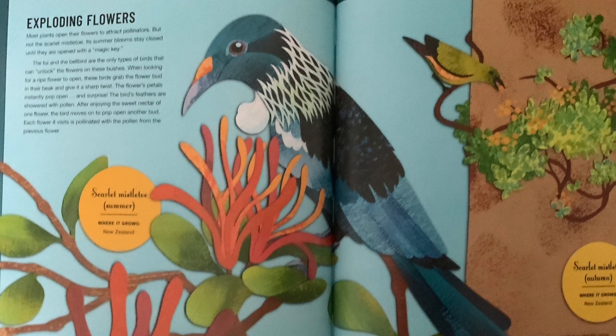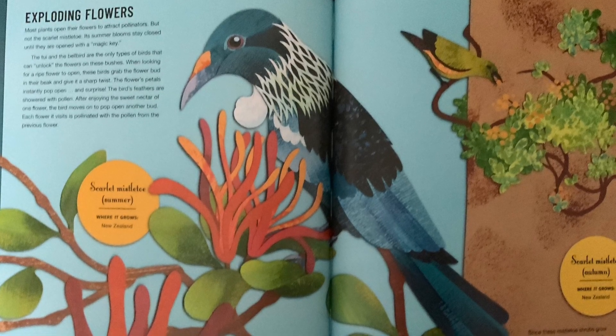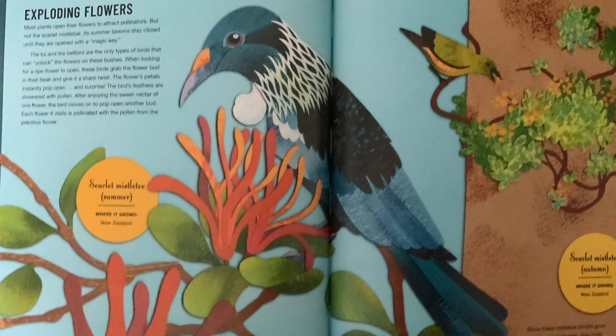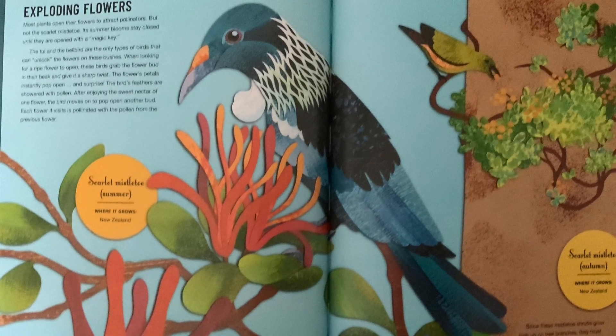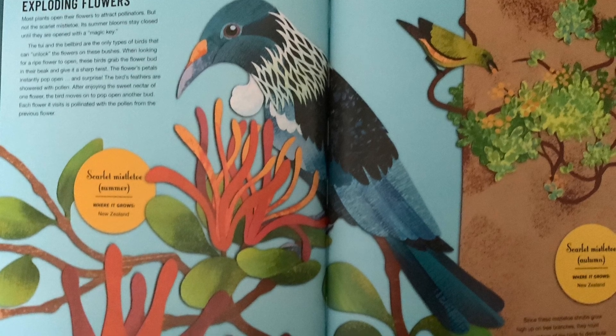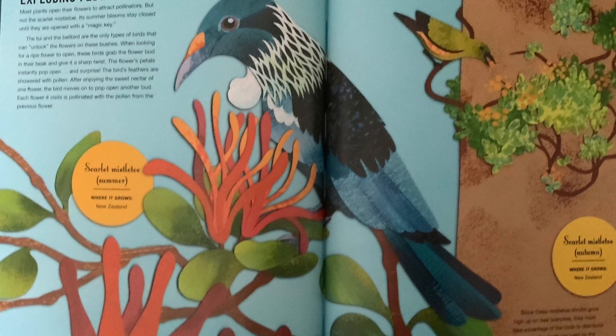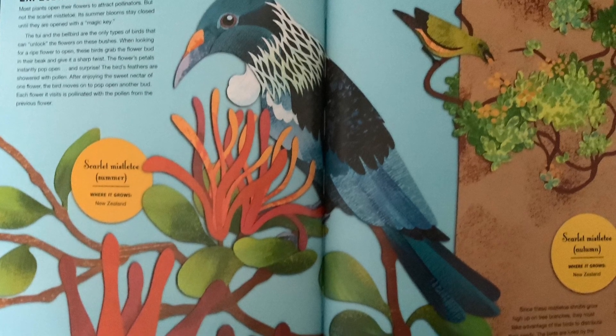The tui and the bellbird are the only types of birds that can unlock the flowers on these bushes. When looking for a ripe flower to open, these birds grab the flower bud in their beak and give it a sharp twist. The flower's petals instantly pop open.